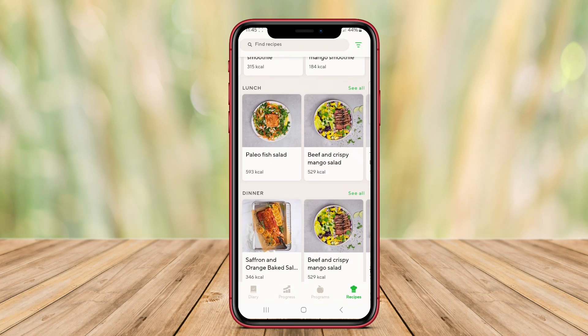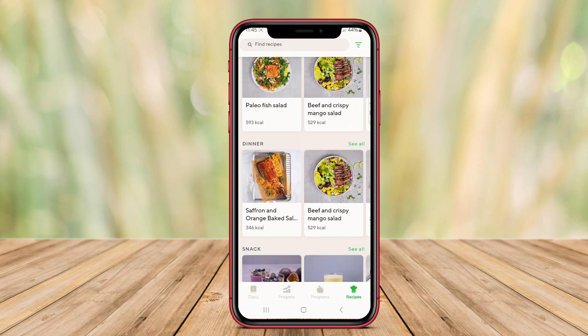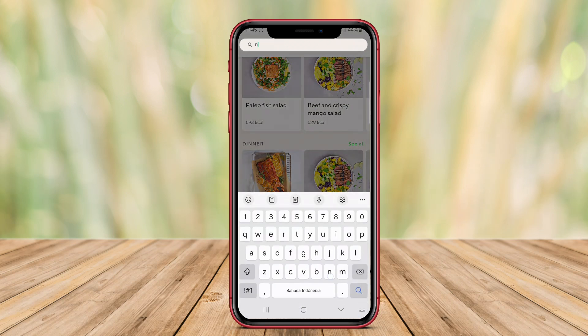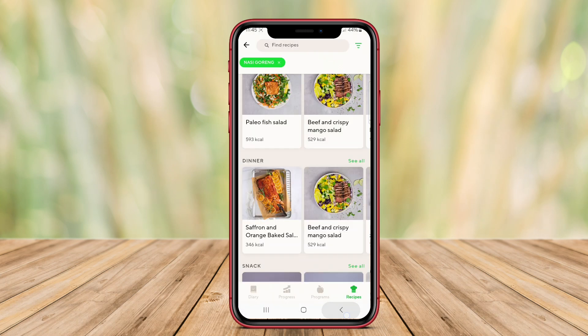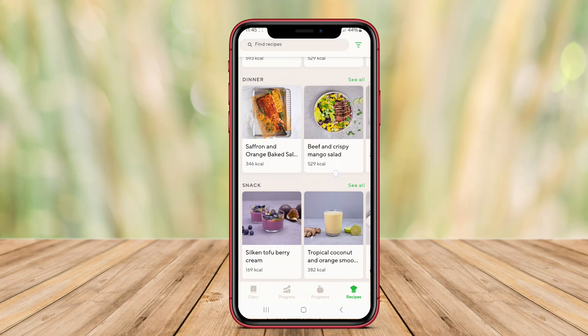Users can set specific health goals and receive feedback and motivation to stay on track. Overall, Lifesum stands out for its emphasis on balanced nutrition and user engagement, making it an effective tool for anyone looking to enhance their dietary choices and maintain a healthy lifestyle.